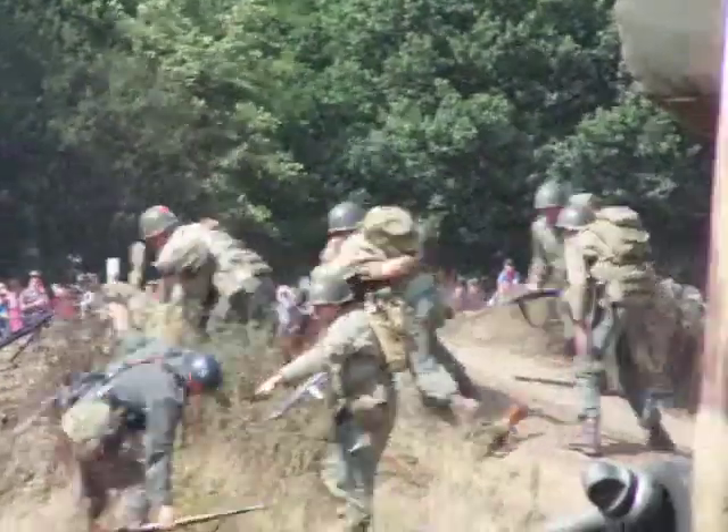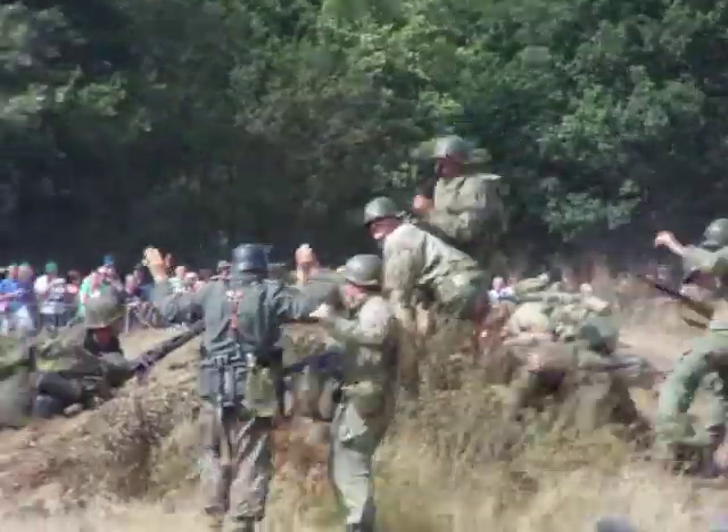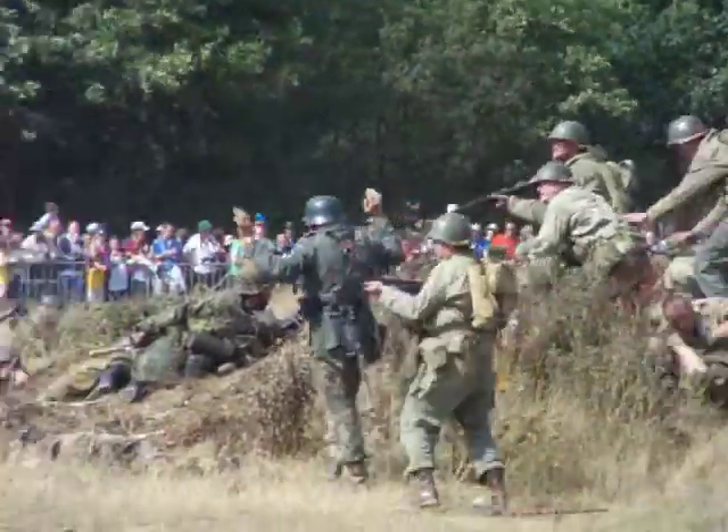I think the game's done now. There's a few die-hards there. Look, they're all surrendering. That's it.